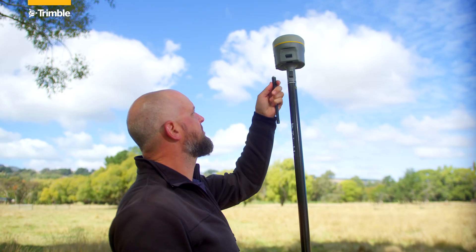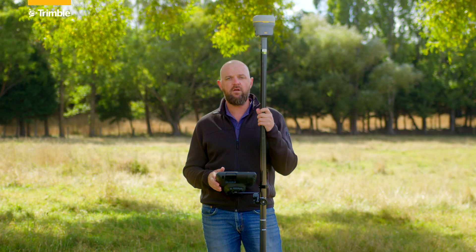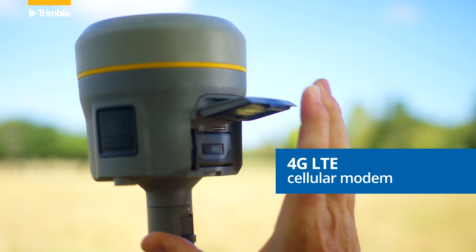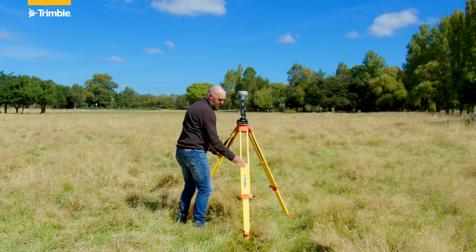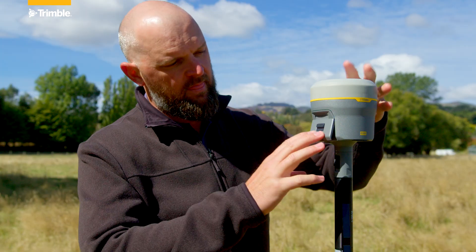The new UHF in the R980 has a 450 and a 900 megahertz radio to suit the application that you need. We've also introduced a 4G LTE cellular modem where users can put a SIM card into the receiver to work in a VRS survey style or with Trimble's Internet Base Station Service, or IBSS, survey styles.